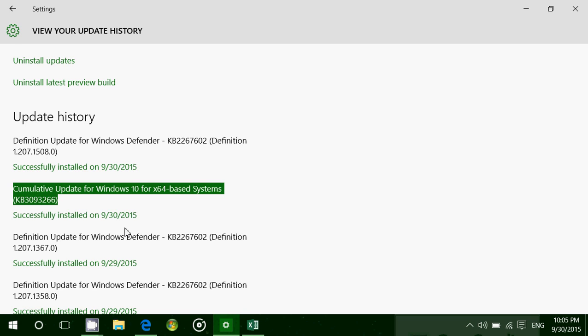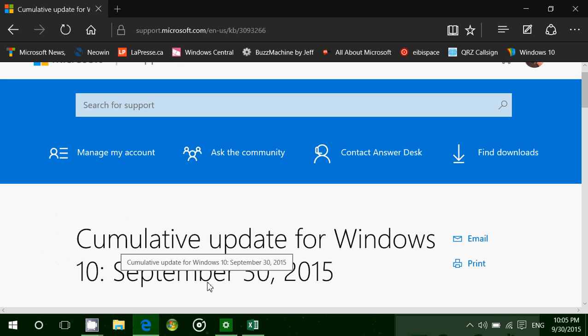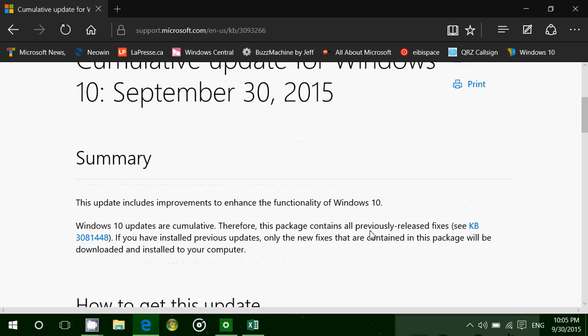Now the negative side is that Microsoft did say they got an update, but they've gone back to not saying anything about them. So all they say is: this update includes improvements to enhance the functionality of Windows 10.